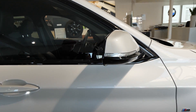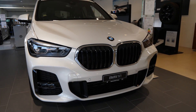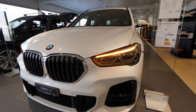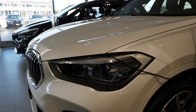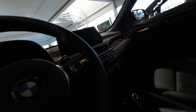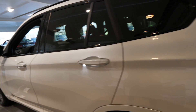LED lights also on the mirrors right here, and in the front the lights look super nice. They can also keep the daytime running lights on. Let me close them and go to the interior of the car now.